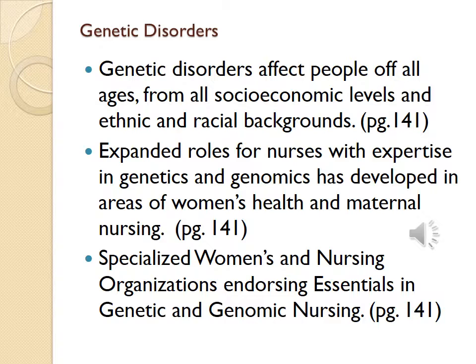Genetic disorders affect people of all ages from all socioeconomic levels and ethnic and racial backgrounds. Expanded roles for nurses with expertise in genetics and genomics have developed in all areas of women's health and maternal nursing. Specialized women's and nursing organizations endorsing essentials in genetic and genomic nursing exist. You can see this in your text, page 141.